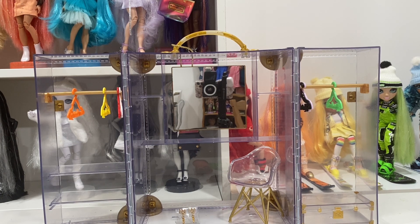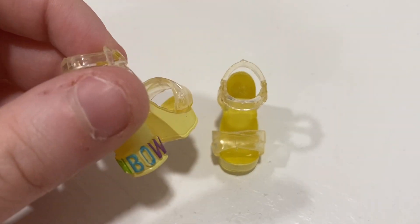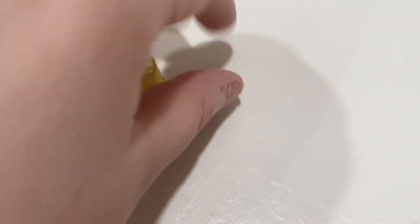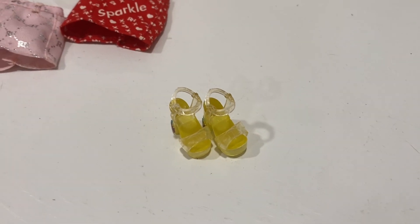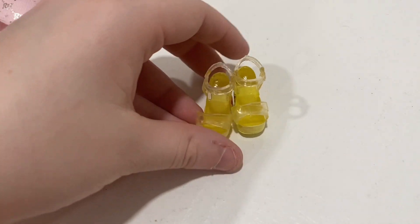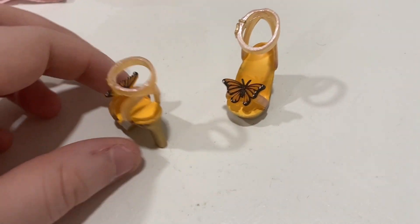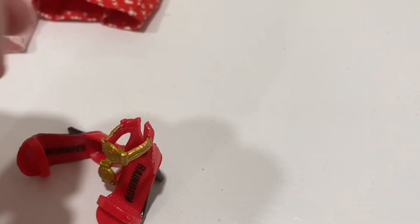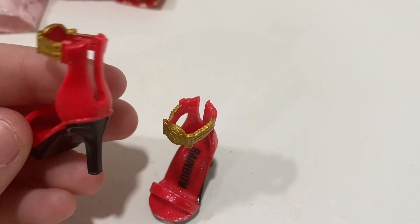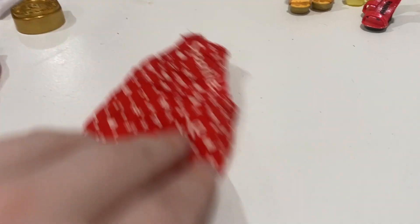Now that we've seen everything the closet has to offer, let's look at all the pieces. These are yellow shoes — they say rainbow on the heel — so you automatically think Sunny. I really need more yellow looking shoes since a lot of my favorite dolls besides Sunny are actually yellow dolls, so I love these. Probably my favorite shoes in the closet are Poppy's butterfly heels. I'm so excited to have another pair. Then these red and gold heels — Ruby is our original red doll — and I absolutely love them, they're so so pretty.